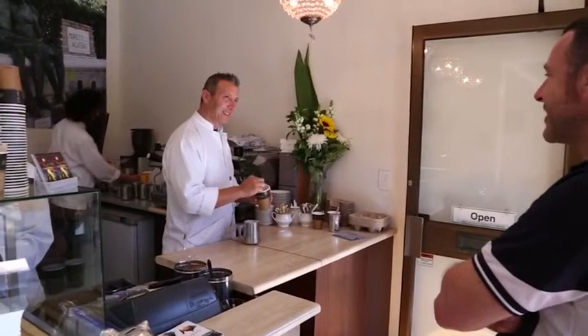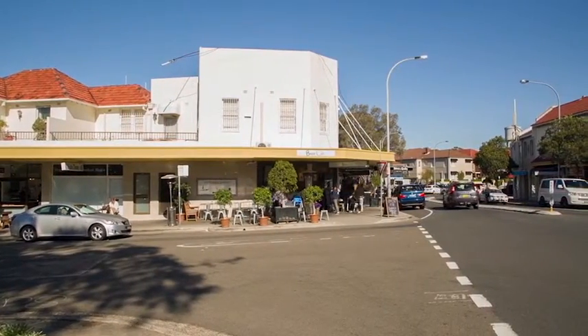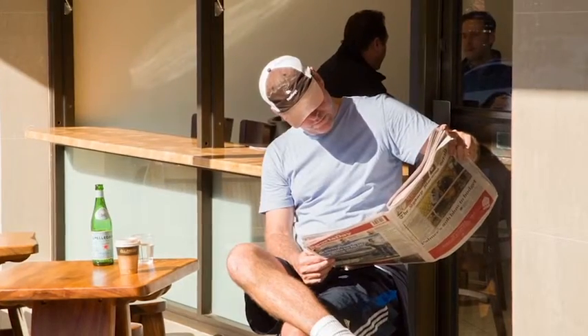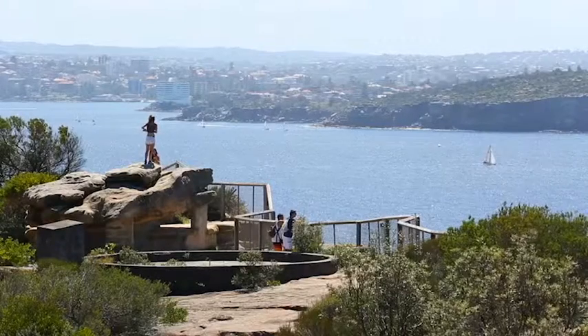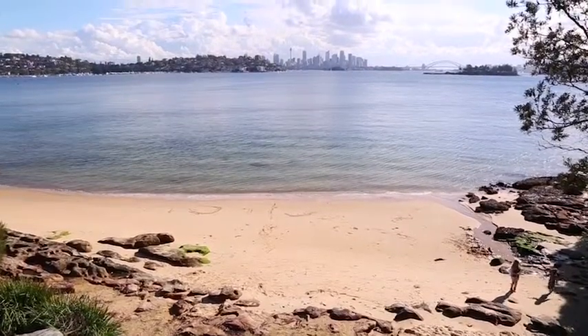We're located here in the heart of Diamond Bay, and for me it's really about the location and lifestyle. On one end you've got Vaucluse Village Shops, Watson's Bay, and Harbour Beaches. On the other end you've got Rose Bay North, Shopping Village, Coles, buses, and transport all at your doorstep.